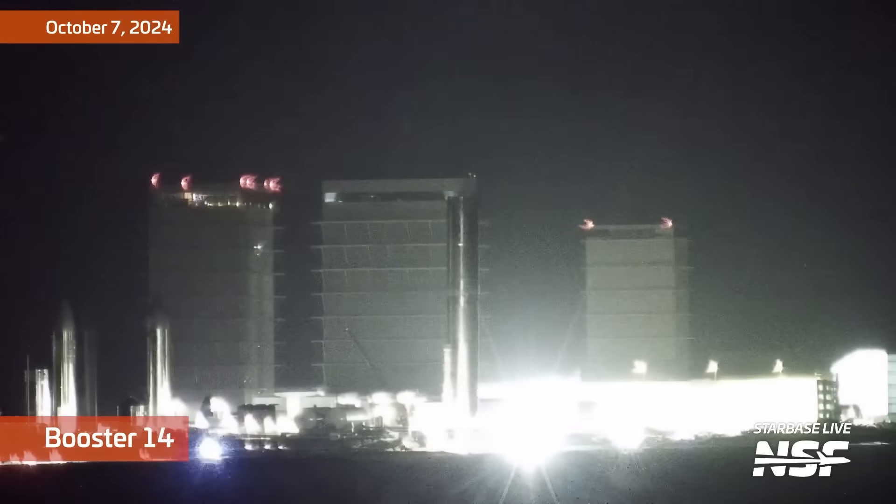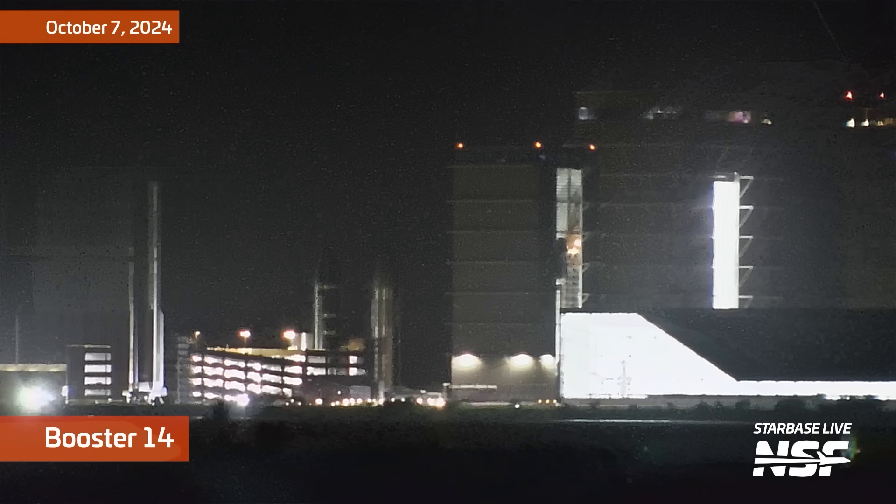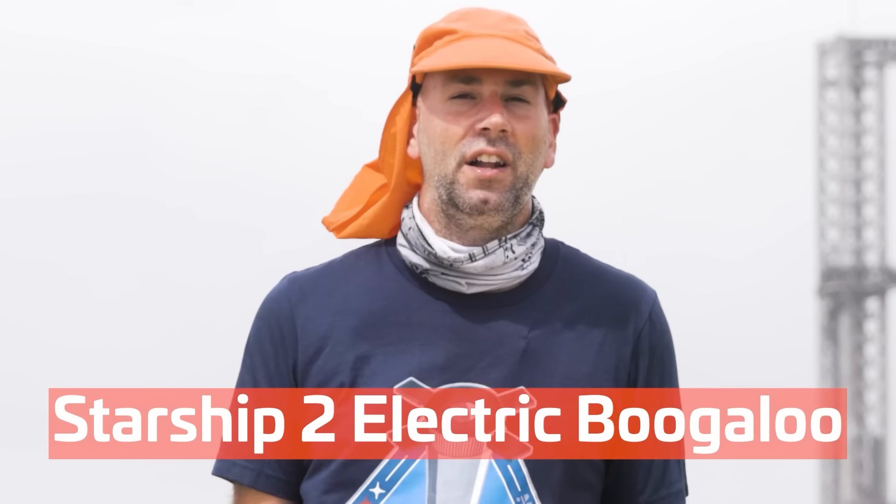Just the week before Flight 5, SpaceX rolled Booster 14 from the Massey Outpost all the way back to Mega Bay 1. This vehicle had been at Massey's to perform its own series of cryoproof testing, and now that it's back in the Mega Bay, it'll likely receive its engines. Barring any boosters being skipped or even reused, this should be the booster for Starship's seventh flight, which we expect will be the first flight for the next generation of Starship — Starship Version 2, Block 2, whatever you want to call it.